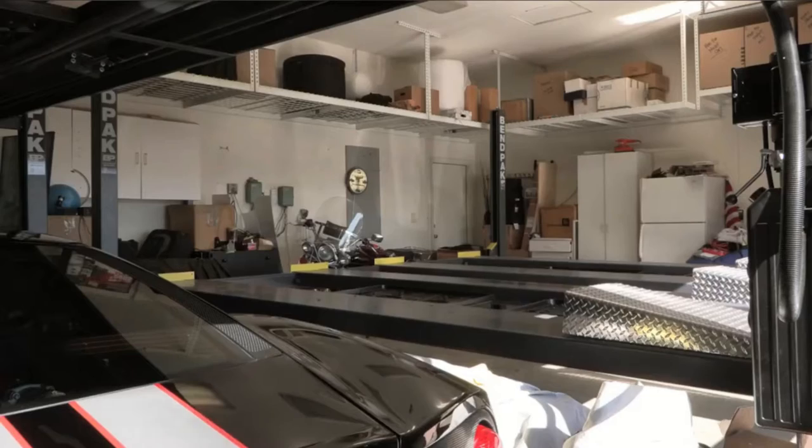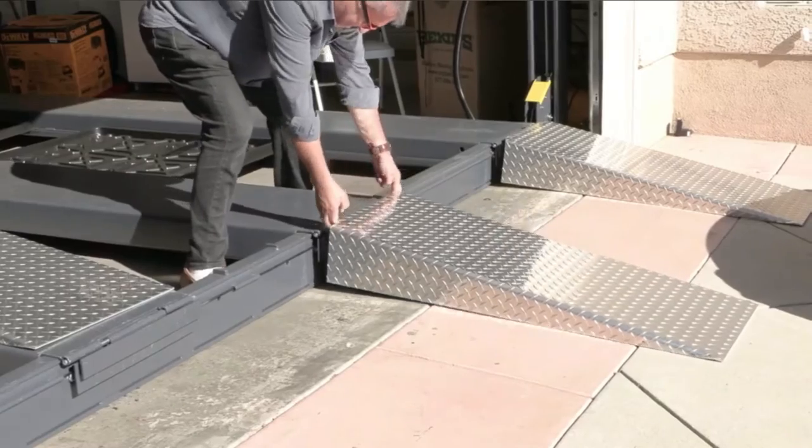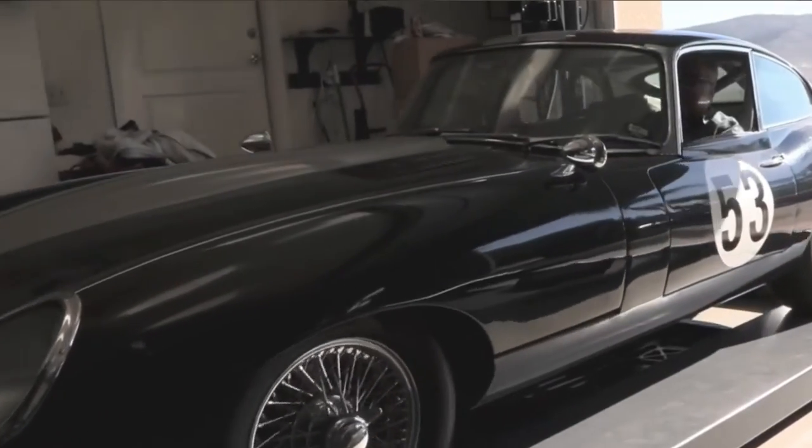Pros: Lockable on every unit. Operating smoothly. Space-saving design. Very easy and quick installation. Cons: Item is too large for liftgate delivery.